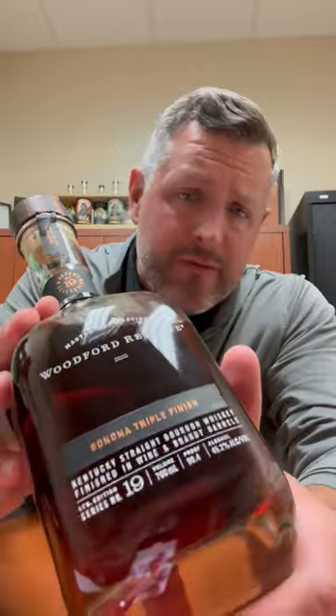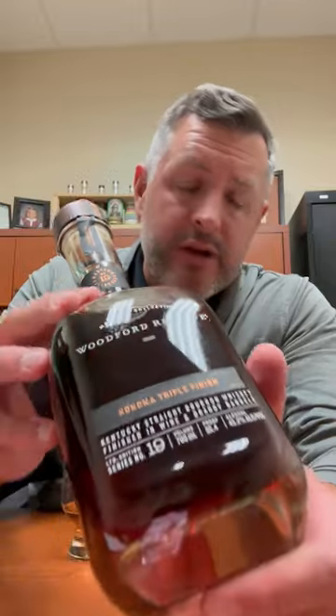Today I've got the newest Woodford Reserve Masters Collection and the first ever from newly minted master distiller Elizabeth McCall. This is the Sonoma Triple Finish, weighing in at 90.4 proof.